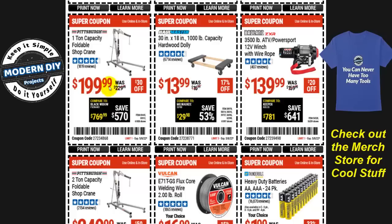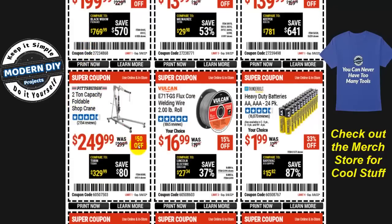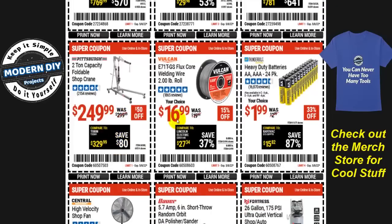For a foldable shop crane, you have two options: the one-ton at $200 with $30 off, or the two-ton at $250 with $50 off. The two-ton gets the better percentage discount, but it depends on your budget and how much capacity you need.